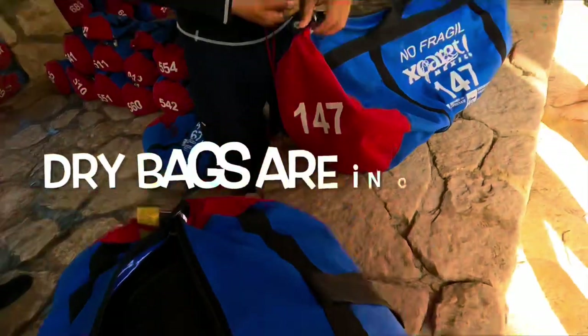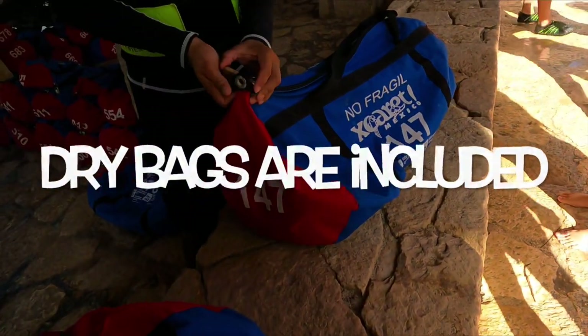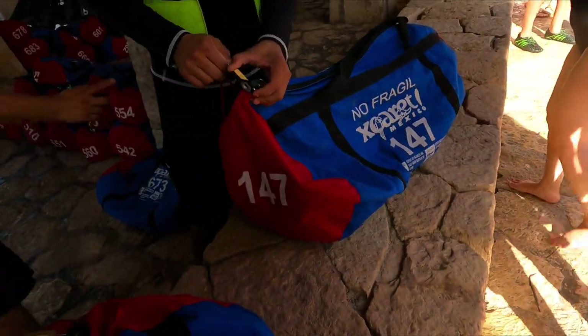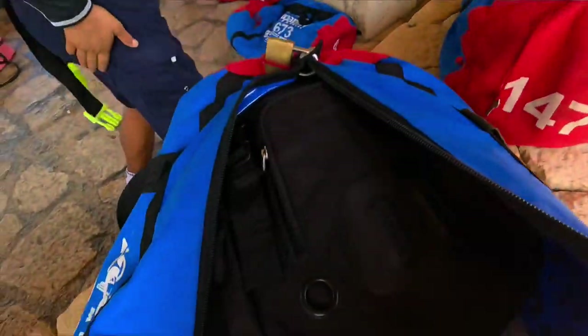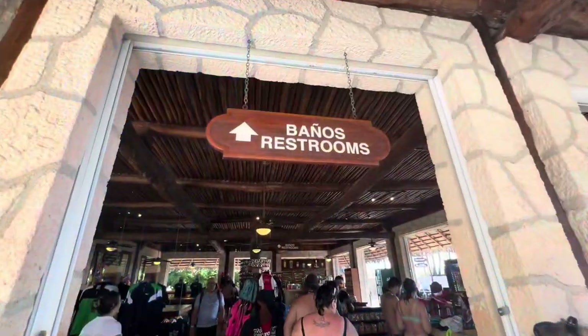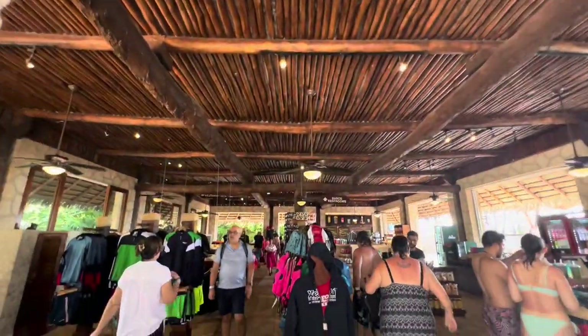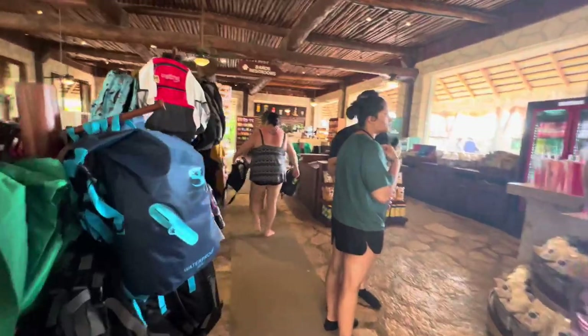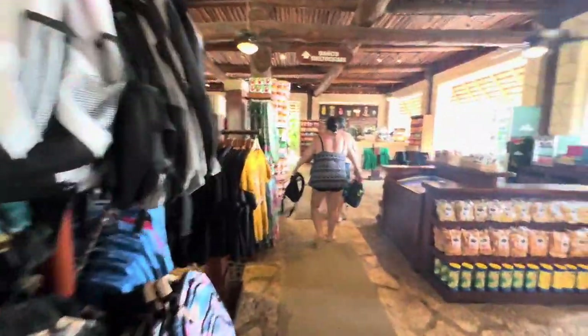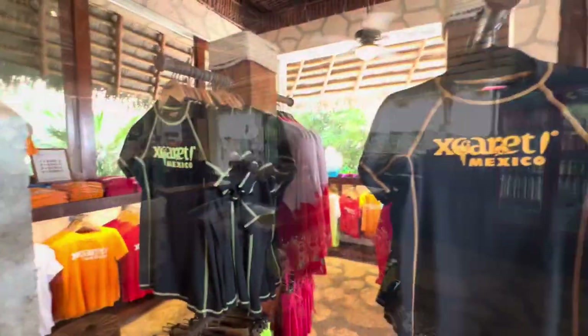Your stuff is put in a dry bag at the beginning and given back to you at the end. You get a lock around your neck with a number on it for secure keeping. There is a big shopping area here — you can get gifts, snacks, foods. Your ticket includes the river but none of the food or alcohol — everything else is separate.